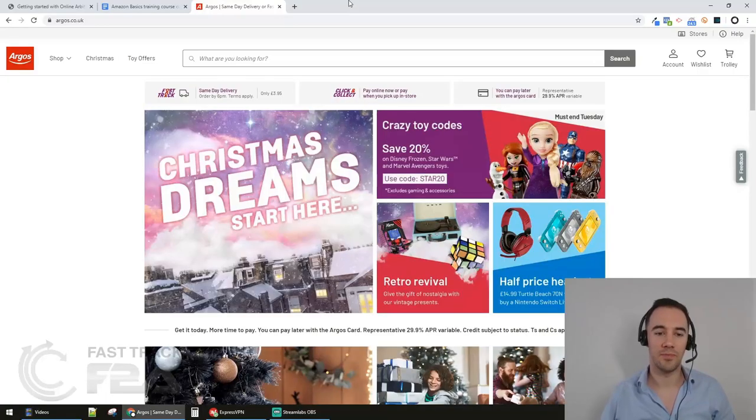Today we're going through the real basics - the very first steps of manual sourcing. We're going to go to a store, and I'm going to choose Argos for this. I'm going to choose three products at random and literally check them versus Amazon to see if they're profitable. This process is just showing you how to do it from scratch, making you aware of what you need to be doing as part of your sourcing process.